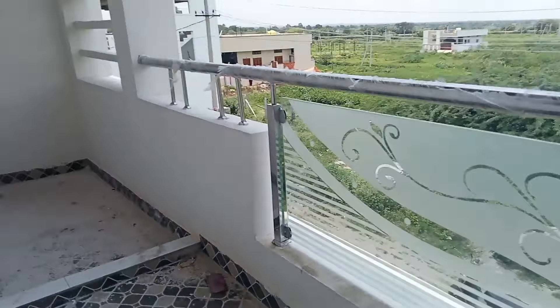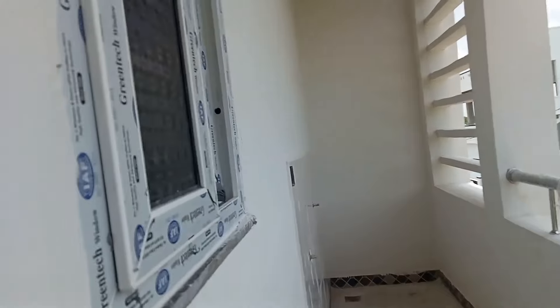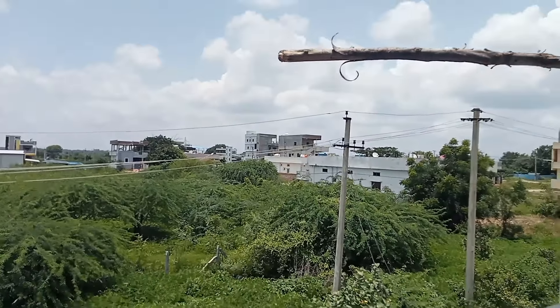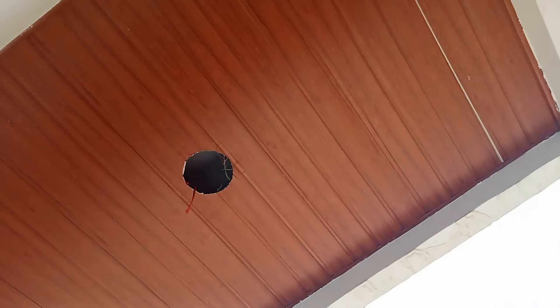Here is the balcony, so you can also see the view of the surrounding area and the construction area. The first place is the certificate.